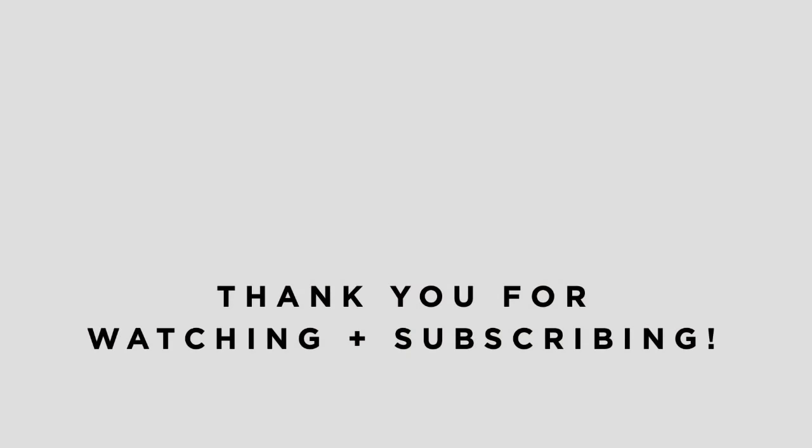So there you have it — that is my very top-line overview approach to how I eat for skin health and a grown-up glow. Tell me about your favorite eating habits for gorgeous skin, and if you like this video, please subscribe. Bye for now.